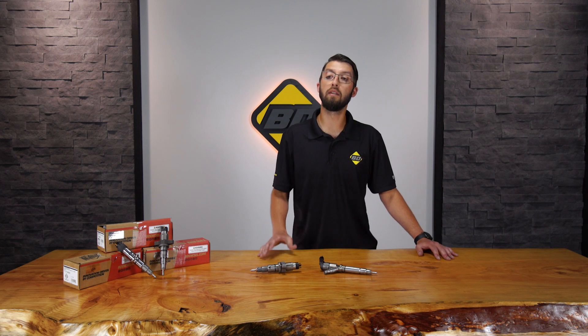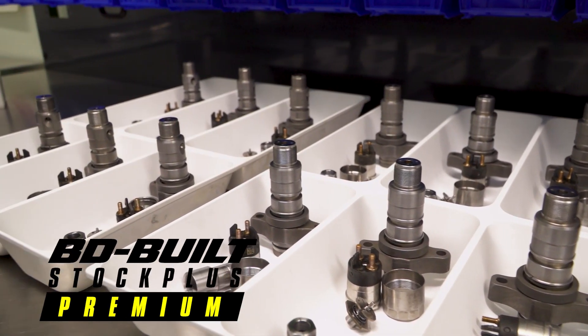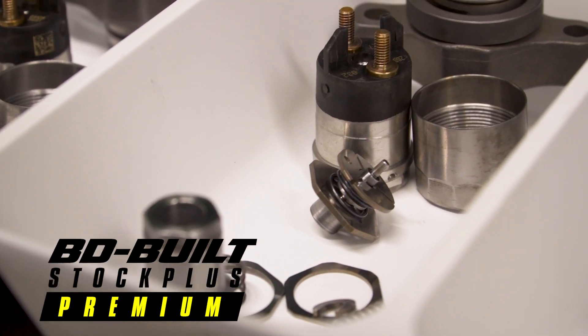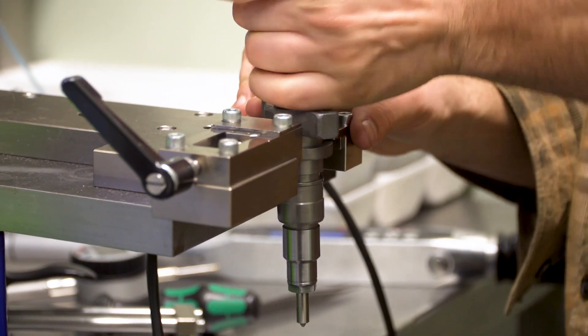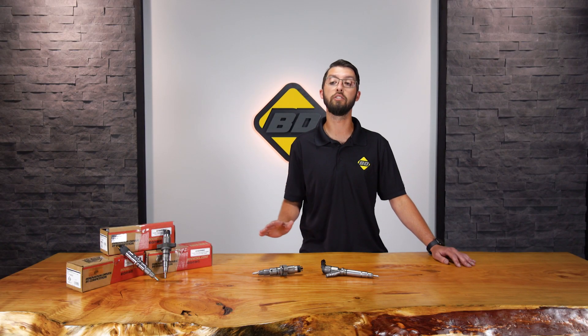Next up is our BD built stock plus premium, and that's your stock plus with a new solenoid as well. That's kind of the crème de la crème if you want a little bit nicer injector in your truck but you're still wanting to stay stock. You get all the greatness of a stock plus injector as well as a brand new solenoid on every single injector.